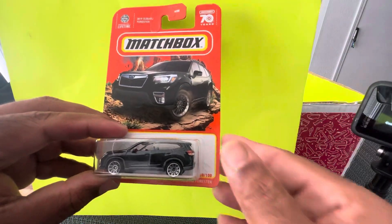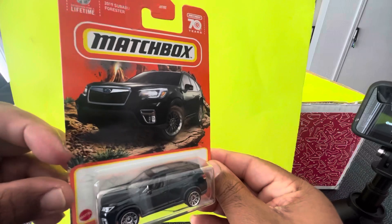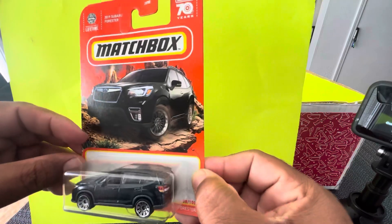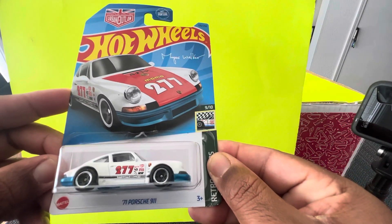The second car is a 2019 Subaru Forester from Matchbox. The third car is from Hot Wheels — it's a '71 Porsche 911.